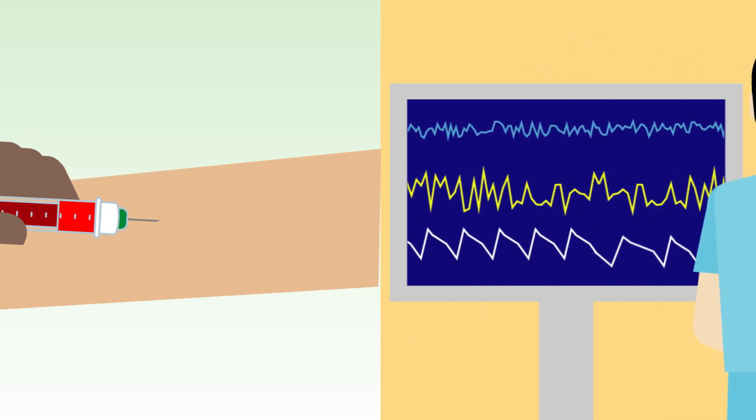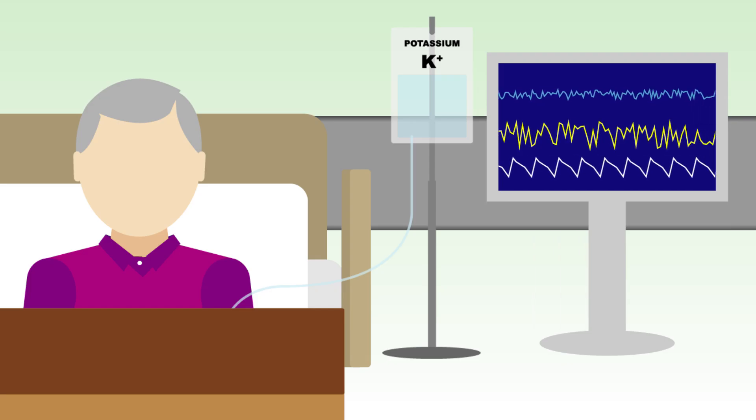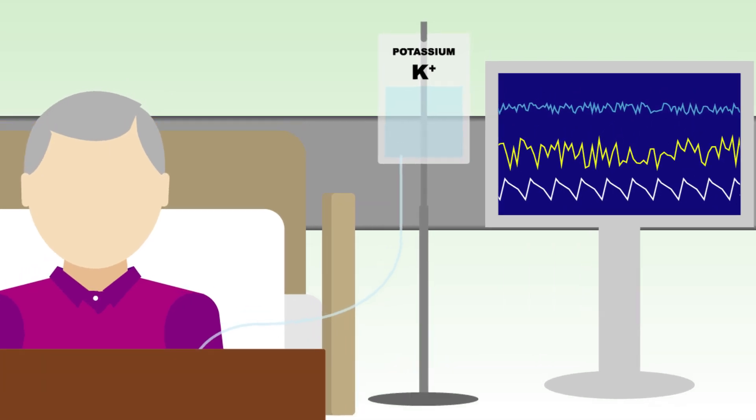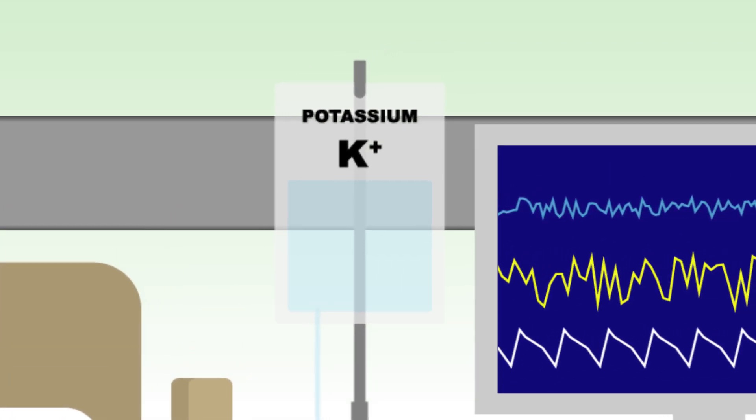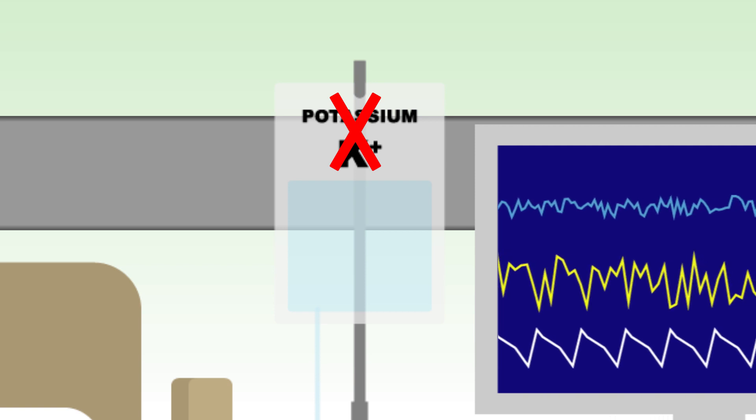Remember to immediately stop any intravenous infusions containing potassium and ensure prompt review of the patient's medication, so that drugs known to increase potassium levels can be identified and a decision made whether to continue.